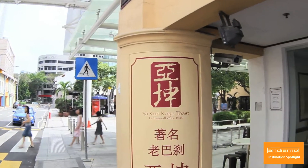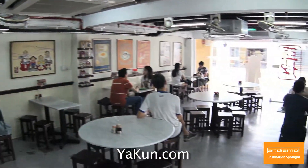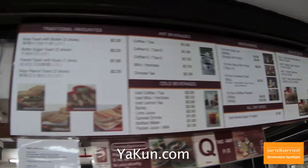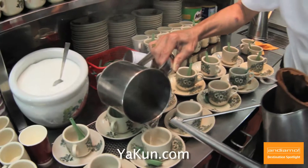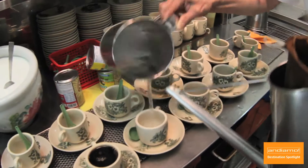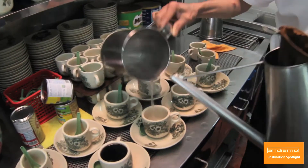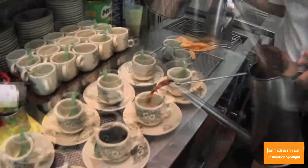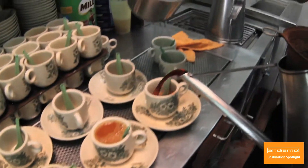Let's go grab a cup of coffee, Singapore style, at Yacoon Kaya Toast. This popular retro cafe has been around since 1944, and it has grown in popularity worldwide. The coffee here is rich and full of flavor, and I love that they offer the option to include condensed milk. But don't let that fool you — this is high-octane stuff, people.